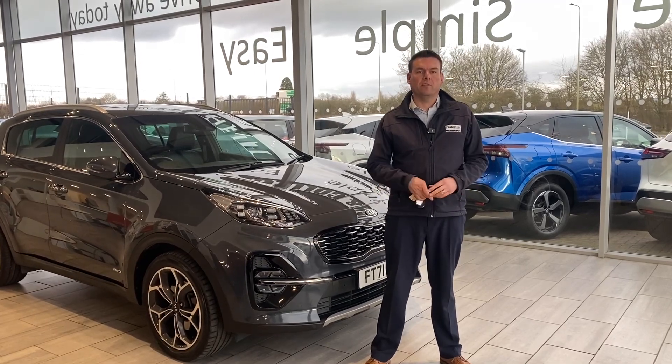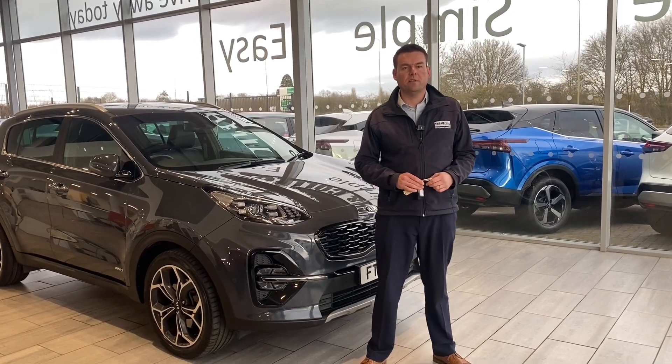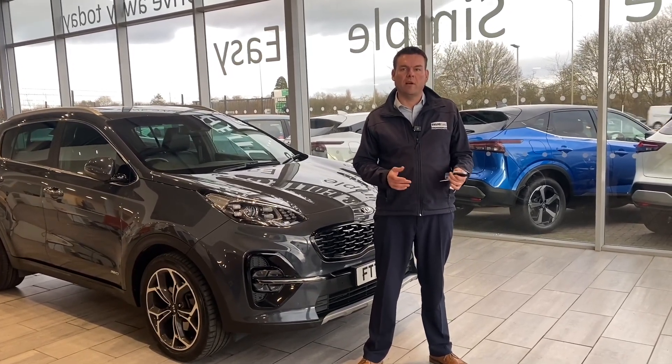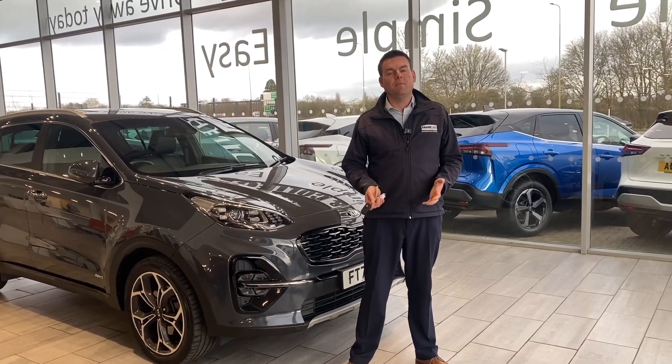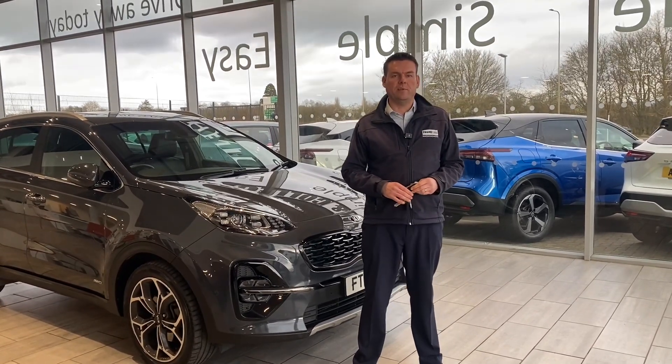We're five-star rated on Trustpilot, highly rated on Auto Trader, and we've recently won Used Car Dealer of the Year for 2023. So we're the place to come for your pressure-free car buying experience, where all of our cars are fully prepared and ready to drive away the very same day.